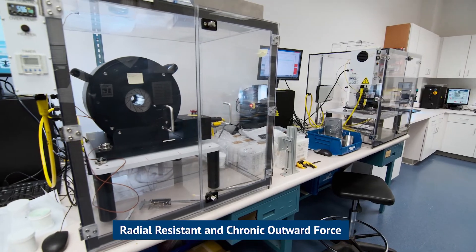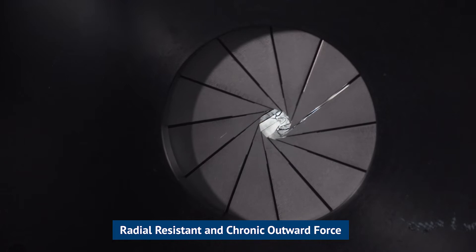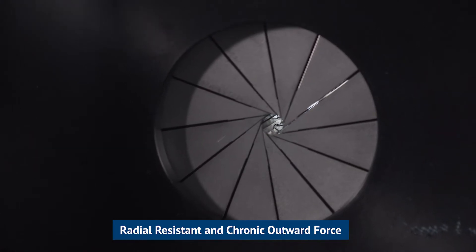And finally, we have the RX. This is our radial force tester. It'll measure the radial resistive force and chronic outward force of your stent, valve, or other implantable device.